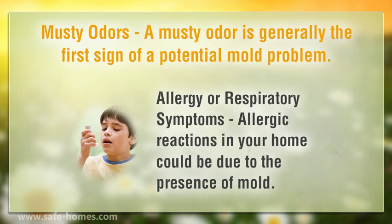Allergy or respiratory symptoms. Allergic reactions in your home could be due to the presence of mold.